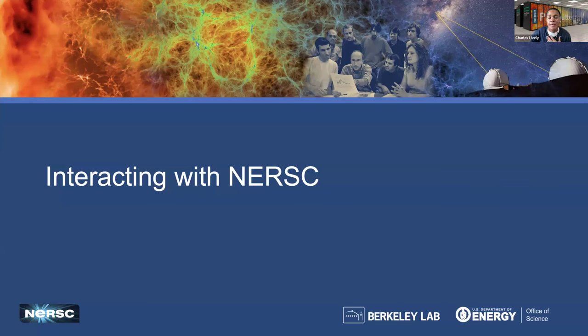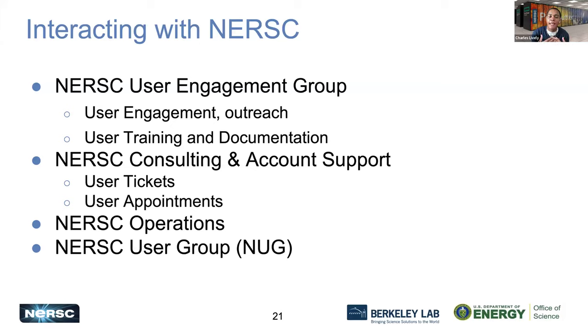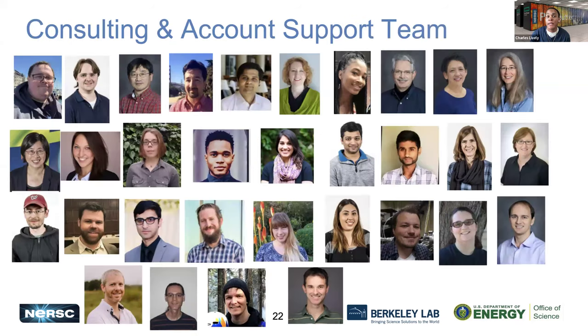Interacting with NERSC, we have a team of consultants as well as our user engagement group that actively work together to help resolve your questions, answer any issues, or just get you in touch with the right person or the right resource to help you. There are different ways in which you can interact with us, and hopefully it'll be a proactive interaction — we don't want you to have time wasted in which you're not achieving your science goals.